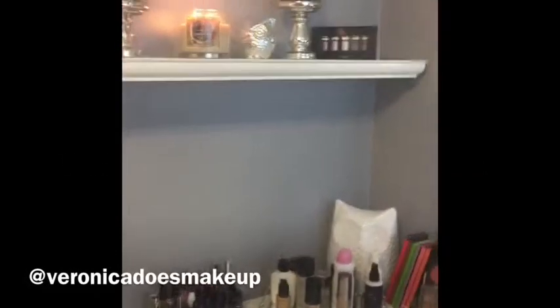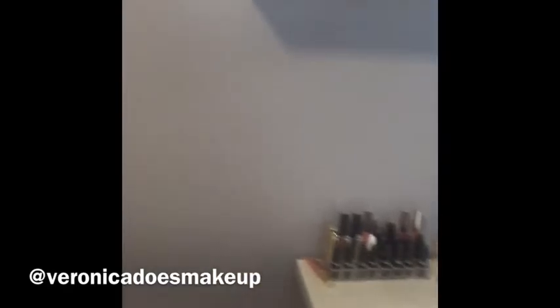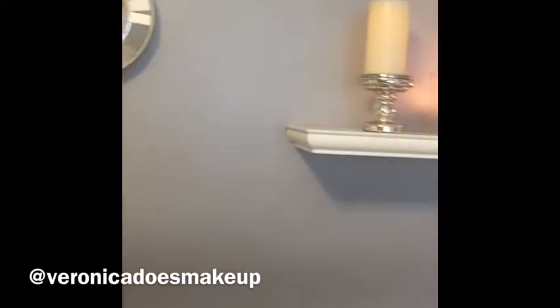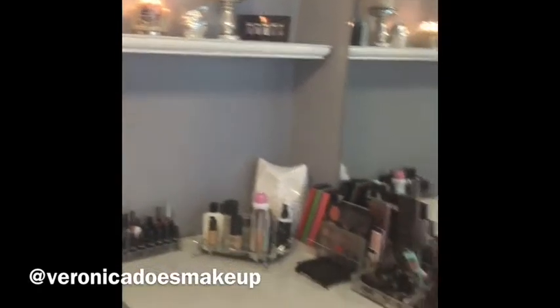We are in my makeup room and I'm just gonna do a quick little tour of the finished look. I got that mirror at HomeGoods, I painted the walls gray, I put that shelf up, and I have some candle holders — that one is from Bath and Body Works.